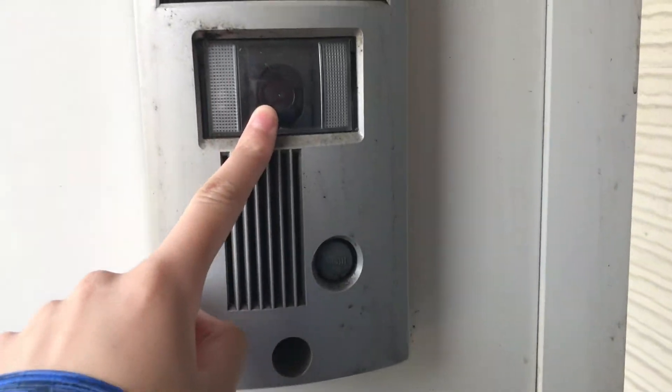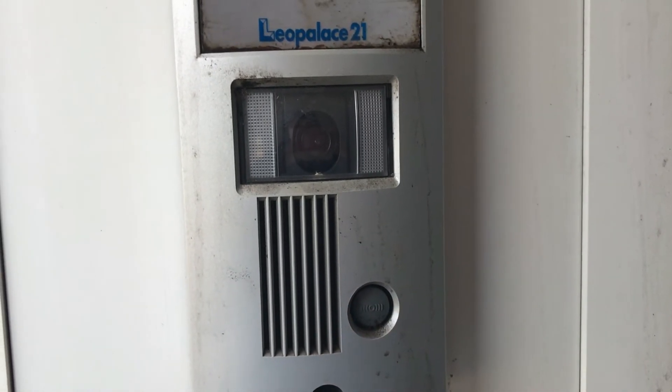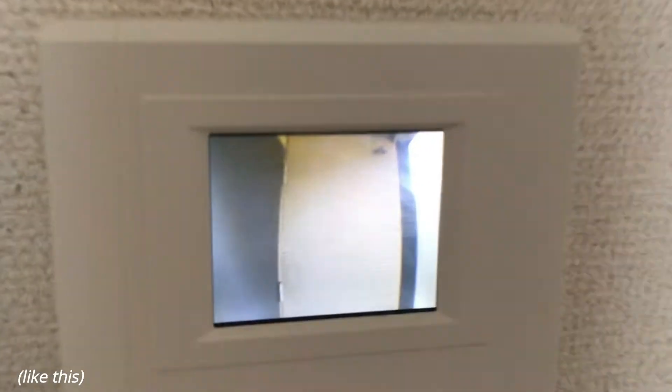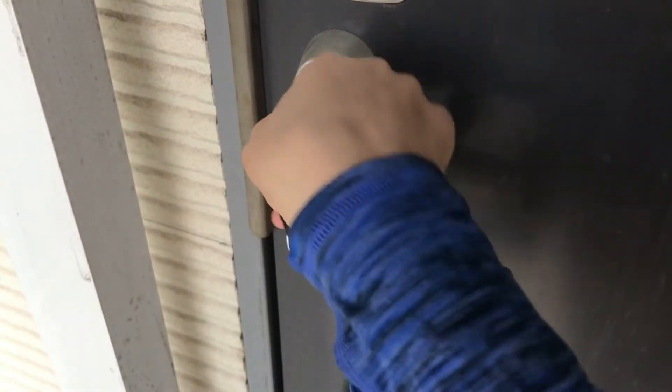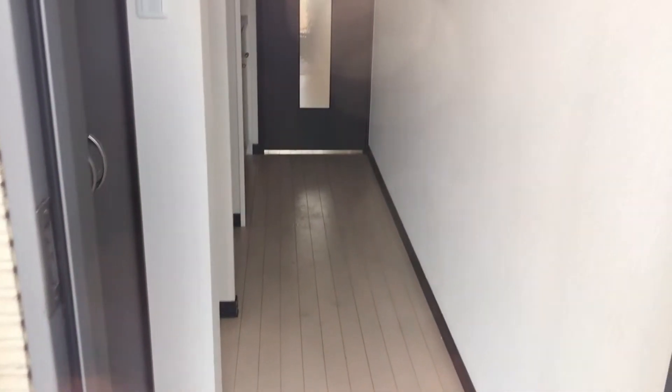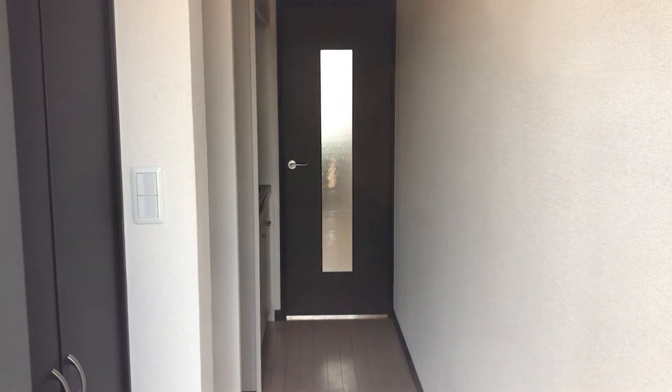Right here is a camera, so if someone were to ring my doorbell, you would see who it is on the other end. Now before you do anything when you enter, the first thing you're supposed to do is take off your shoes because you don't want any footprints along the floor. And then you're faced with this closet — sometimes I forget about it, but it's perfect for any random stuff that you can't fit in your bigger closet.